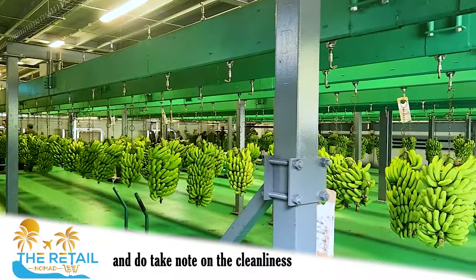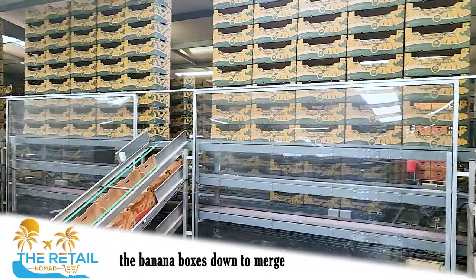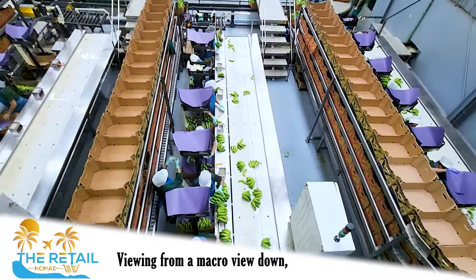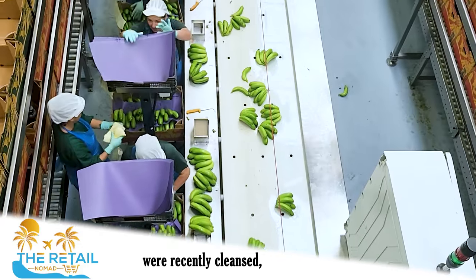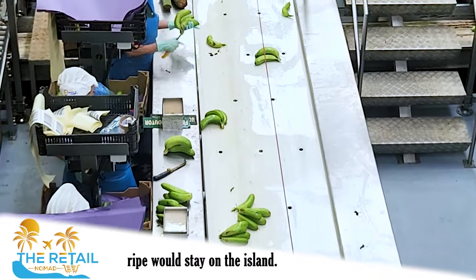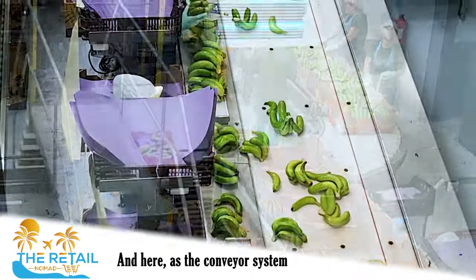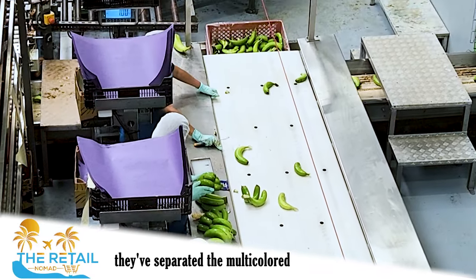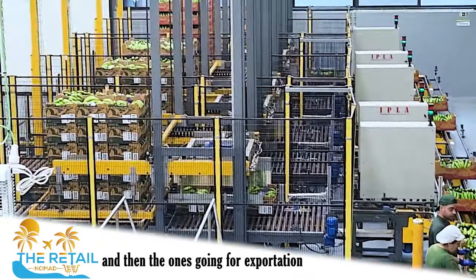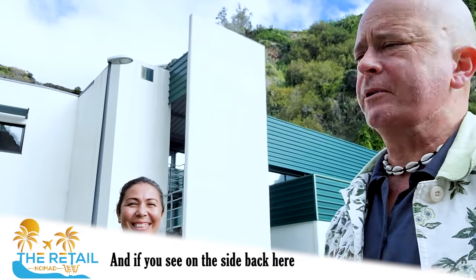Take note of the cleanliness and high-tech equipment being utilized here. I was very intrigued to learn how they bring the banana boxes down to merge with the cleansed bananas for pick and pack. From an overhead viewing platform you can see the newly cleansed bananas merging with the banana boxes and going through the selection criteria — the more ripe ones stay on the island, while the ones that can be exported go off the island in a different colored box. At the end of the conveyor system, they've separated the multi-colored banana boxes into pallets and containers for shipment.